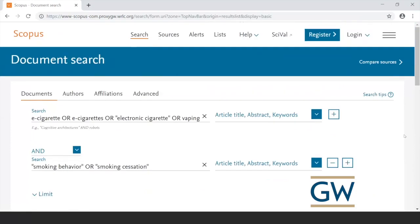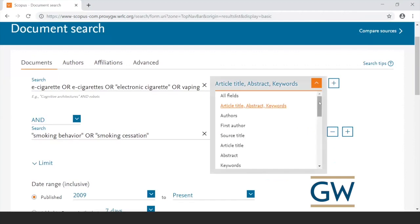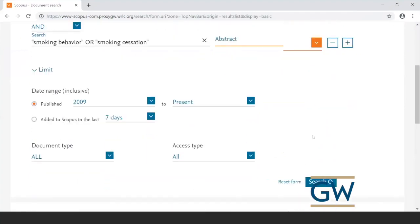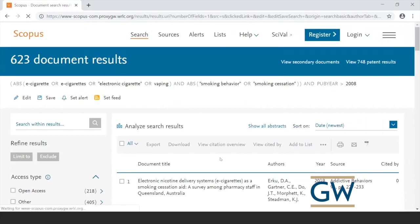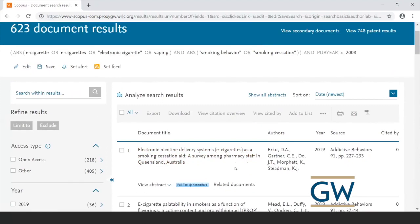When doing a topic search — whether in Scopus or another database — use one search box per concept and join synonyms with a capital OR. The default searches article title, abstract, and keywords. You also have the option to use the drop-down to select a specific field. For example, if you're getting too many or irrelevant articles, you could search the abstract field only. Let's try that — it brings results down from 1,800 to 623. If words appear in the abstract the article is probably about that topic, so that's one way to narrow things down.